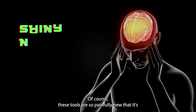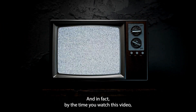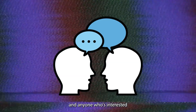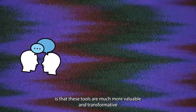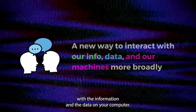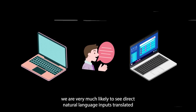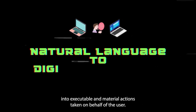Of course, these tools are so new that it's almost impossible to predict where we'll be even six months from now, and in fact, by the time you watch this video, most of what I said may already be out of date. But one of the most important things that journalists, publishers, and anyone interested in the intersection of media and technology needs to understand is that these tools are much more valuable and transformative if they are understood as a new way of interacting with the information and data on your computer. As the capabilities and accessibility of these tools continues to expand, we are very likely to see direct natural language inputs translated into executable and material actions taken on behalf of the user.